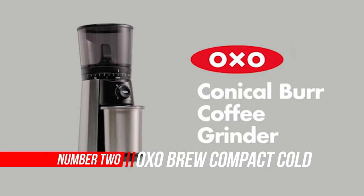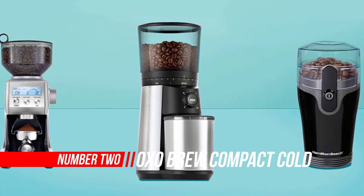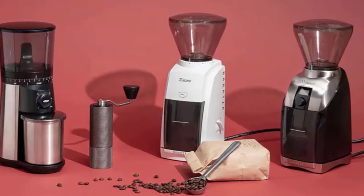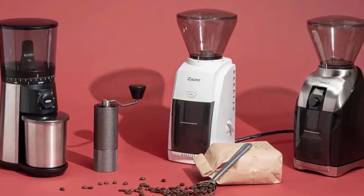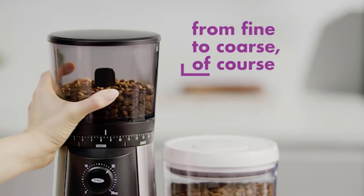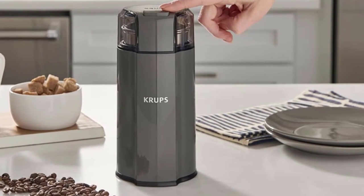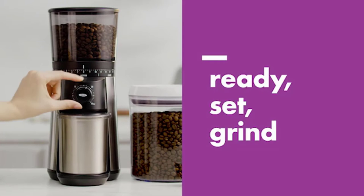Number two: OXO Brew Conical Burr Coffee Grinder. The OXO Brew Conical Burr Grinder is well designed from an aesthetic standpoint — no surprise for a company that has built its reputation on functional and attractive kitchenware. Most impressive in this price range is that the top burr is removable for easy cleaning. This grinder features an impressive set of 40-millimeter stainless steel conical burrs.